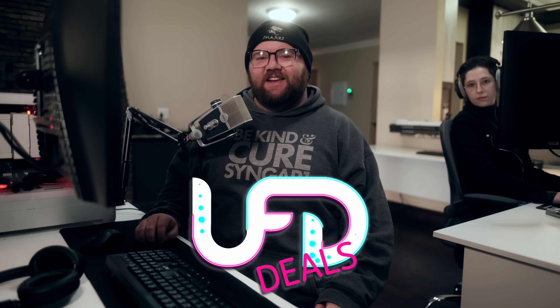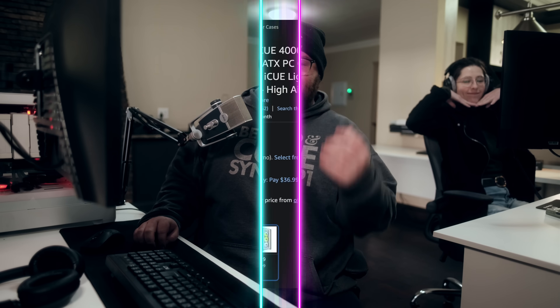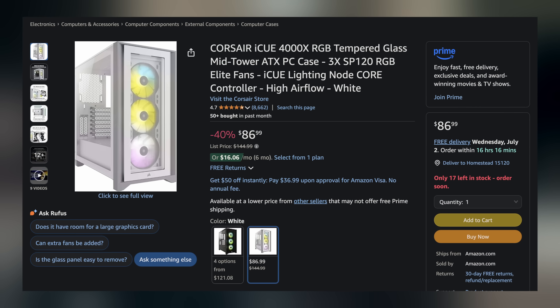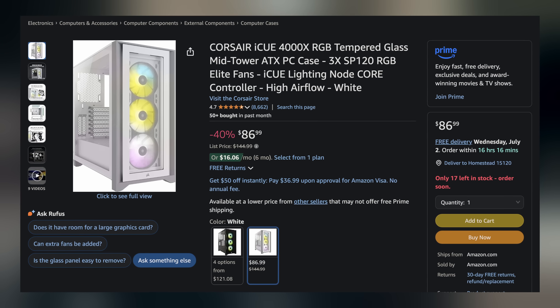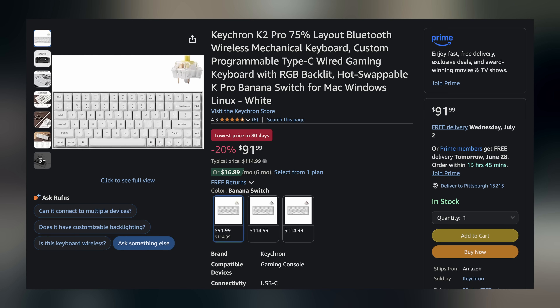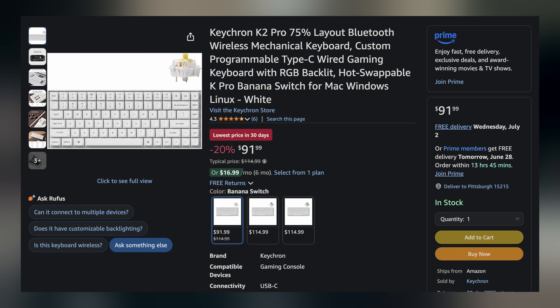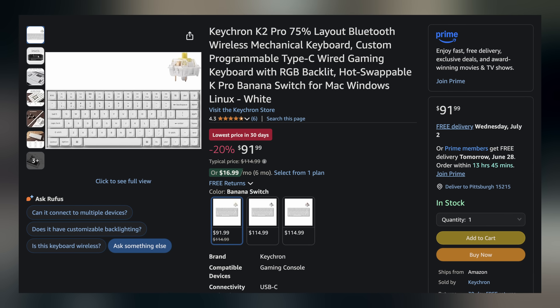Welcome back to UFD Deals, bringing the hottest tech deals on the internet. Starting off today, we have the Corsair iQ 4000X Midtower ATX case in white, bundled with three fans, available for only $86.99 — $58 off. Next, we have the Keychron K2 Pro, a 75% wireless hot-swappable mechanical keyboard, going for only $91.99, making it $23 off. That's it for deals — you can find these and more linked in the video description. Back to Brad for the rest of your hot news.